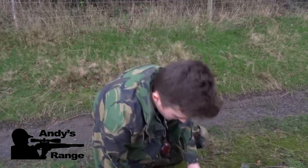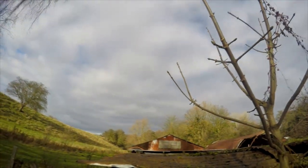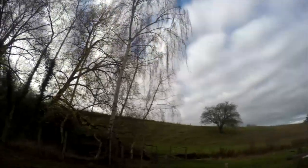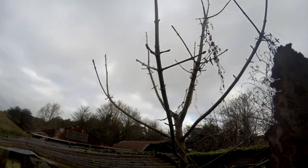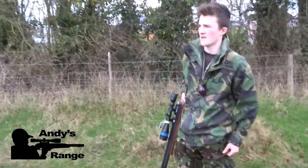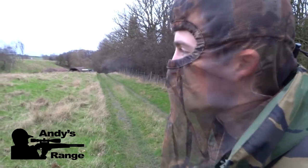Just spotted a squirrel from the tree down there, so what I'm going to do now is just get the 800-400 and see if we can get it. James is going to film the stalk and then I'll switch to the camera on my rifle to show the actual kill, hopefully.